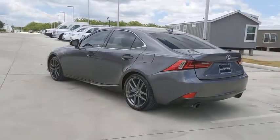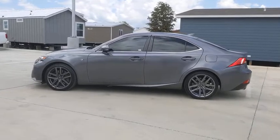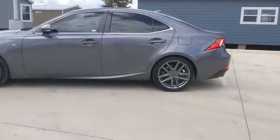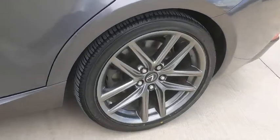Power passenger seat, traction control, dual airbags, alloy wheels, power steering, four-wheel disc brakes, eight speakers, electronic stability control, rear window defroster, trip computer, compass.